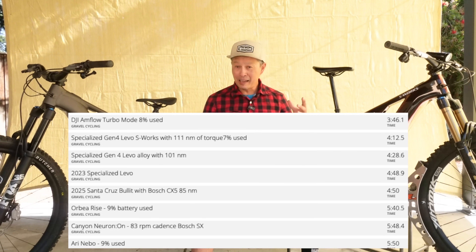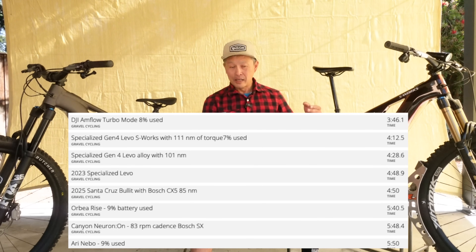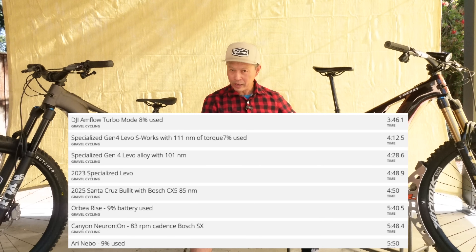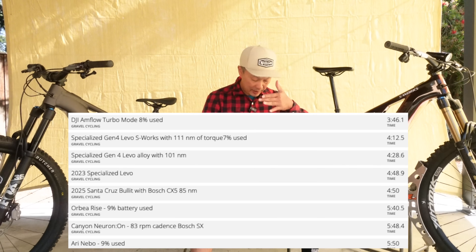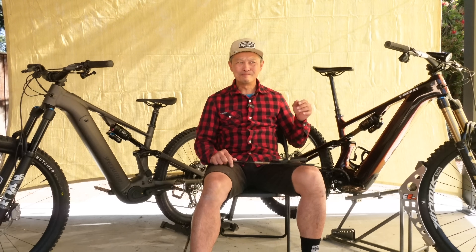For reference: a mid-powered bike like the Bosch SX or Fatsua finishes in about 5 minutes 50 seconds — about a minute slower. A cross-country bike with the same rider and power does the same climb in 16 minutes and 43 seconds. That means in full turbo on the S-Works you're about four times faster than on a regular cross-country bike.